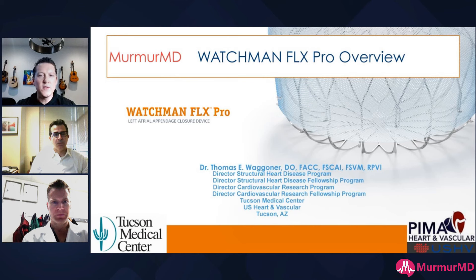We have a great video today to kick off our new Optimize LAAC channel. We are joined by two fantastic Watchman implanters: Elliot Groves from Mills Peninsula Medical Center, and Tom Wagner, the number one Watchman implanter in the world. He's had really good experience with the Watchman Flex Pro, which we'll be talking about today.